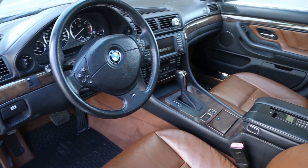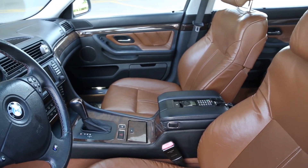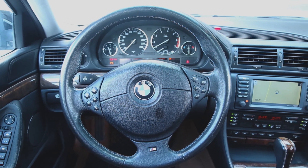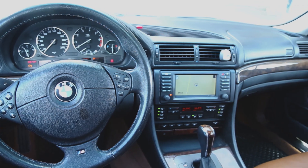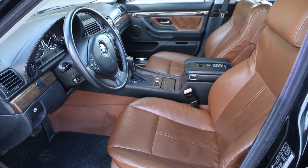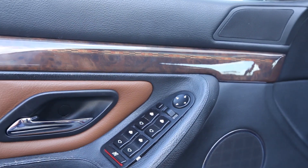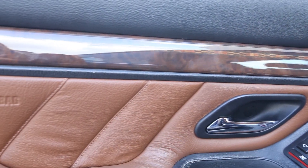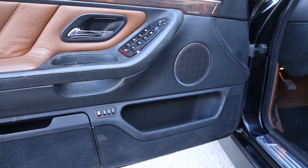Only 24 E38 V12s were produced with this tobacco interior, making it one of the most exclusive non-individual leather colours available. The owner has upgraded the steering wheel with the M5 leather-wrapped and stitched version, and the widescreen navigation out of a 2001 E38. The standard comfort seats have 16-way adjustment. Along the leather-stitched door card, the driver has window control switches, mirror adjustment with power folding option, three memory options, and the chrome line speaker grille.